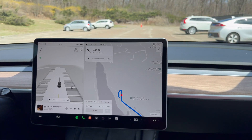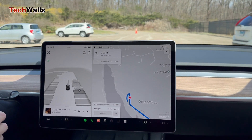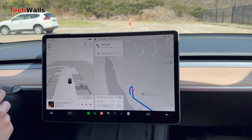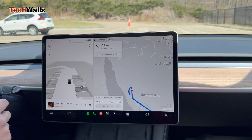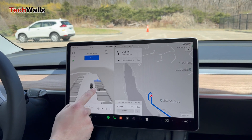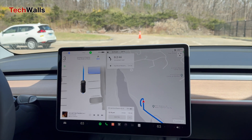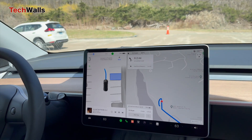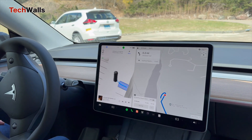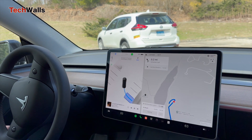Two years ago, Tesla decided to eliminate ultrasonic sensors from its new vehicles, starting with the Model 3, and it sparked widespread discussion. Critics pointed out that USS technology typically offers enhanced precision for parking assist features. However, Tesla and Elon Musk argued that the company's camera-based vision system, supplemented by advancements in artificial intelligence, could not only replicate but potentially surpass the capabilities of USS-based systems.